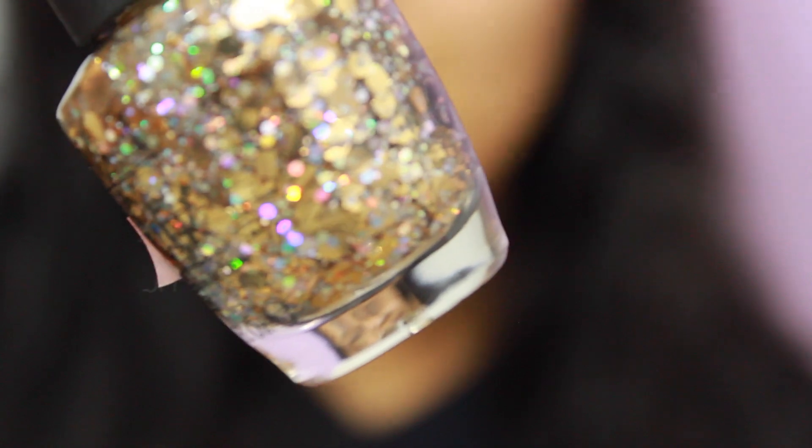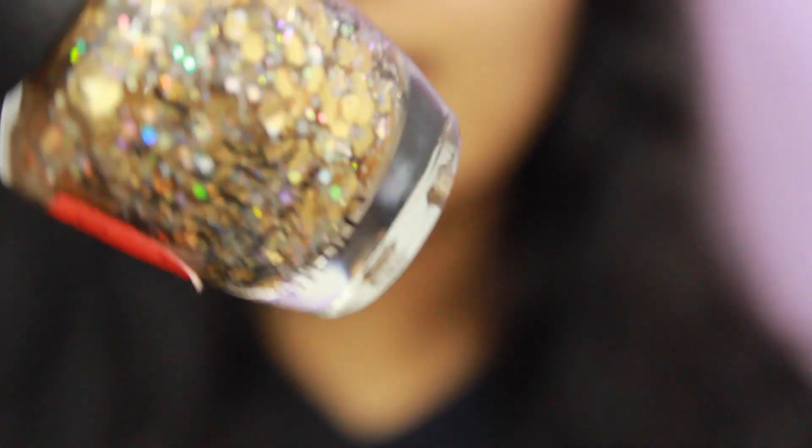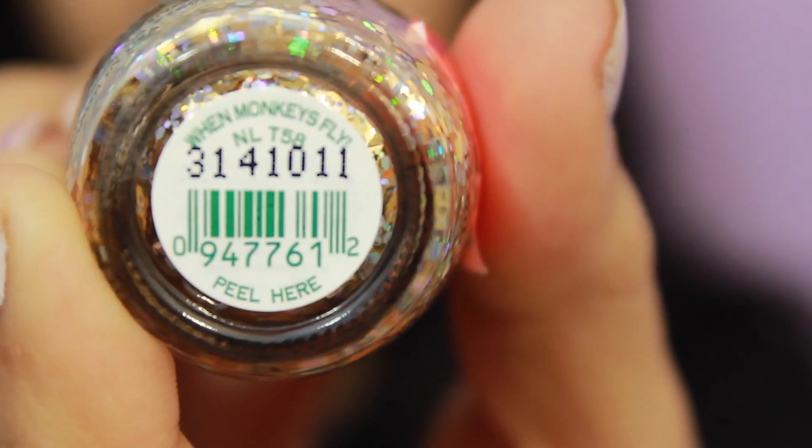I also have another glitter OPI from the Wizard of Oz collection, also $4.99, in the color When Monkeys Fly. I've been trying to get my hands on this forever and I almost ordered the entire collection, but I'm really glad I waited because this was the color I was most looking forward to — and I got it at a discounted price.